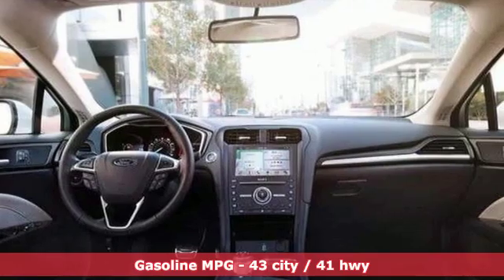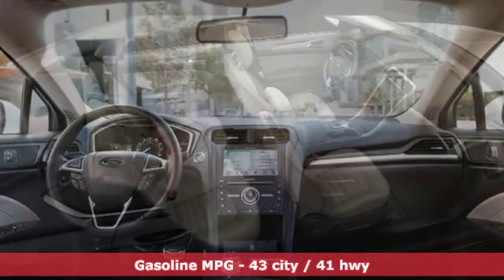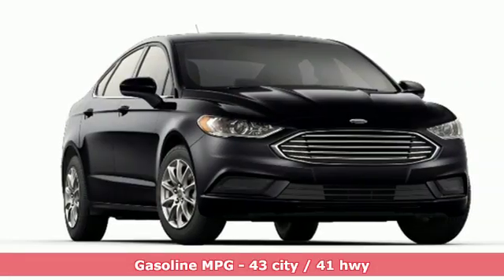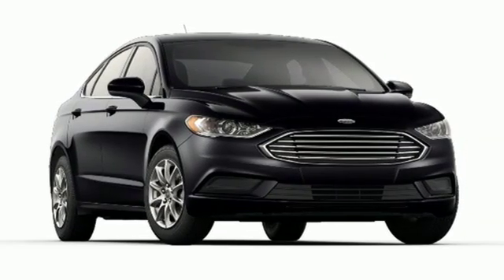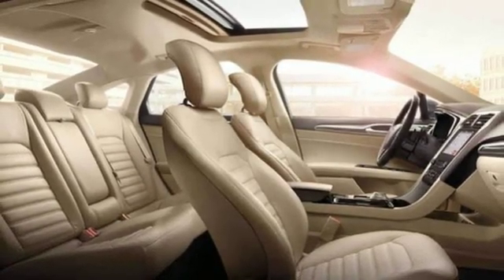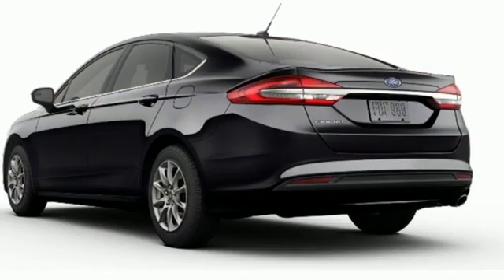Streaming audio, wireless phone connectivity, dual-zone climate control, configurable instrument gauges, push-button start, manual tilting steering column, automatic transmission, aluminum wheels, gas pressurized shocks, and an i4 engine.